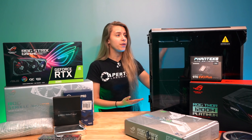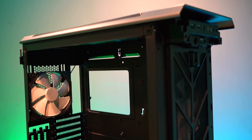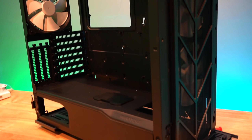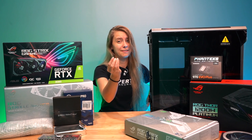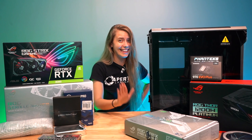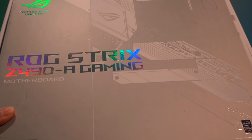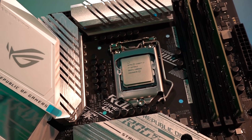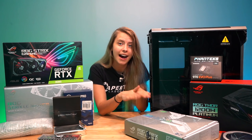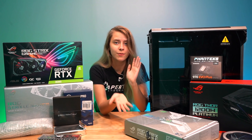Let's begin with the components. First of all, we're using the Phanteks Evolv X — it's pretty much the upgraded version of Mordecai's case. Phanteks sent me this case probably two years ago, so thank you guys — I'm finally using it! I'm going to be running the ROG Strix Z490-A Gaming motherboard. I already have the CPU pre-installed: the i7-10700K. I used this motherboard and CPU a couple months ago for a build battle I did with ASUS ROG.